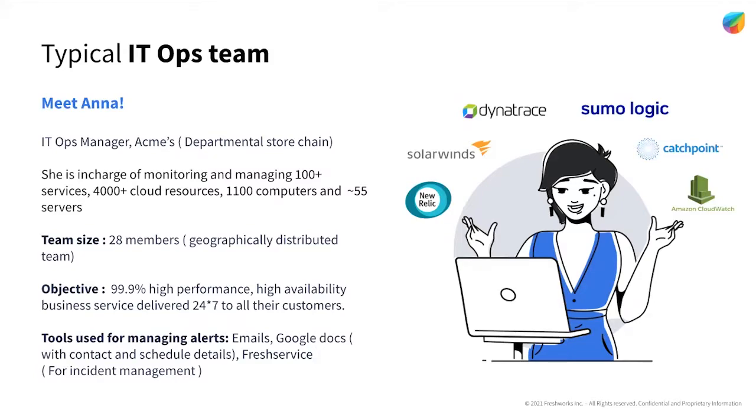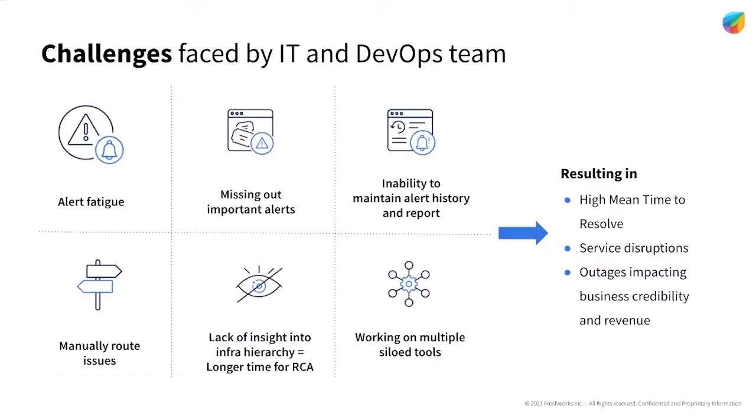Ana doesn't really look too happy because she's in the middle of firefighting during a Black Friday sale outage. The payment page is taking too long to load and customers are already complaining about that on social media. Neither the tools that she is using nor the process in her team is actually helping her. So let's take a look at all the problems her team is facing because of the lack of a proper tool in place.